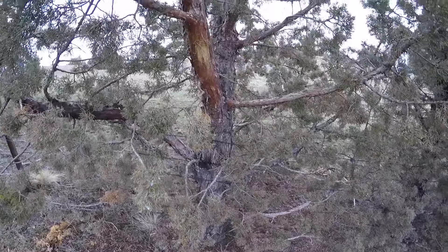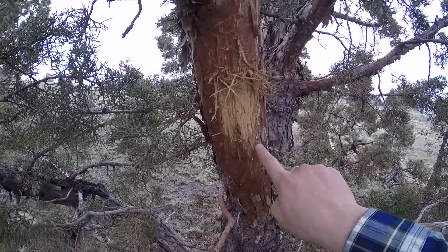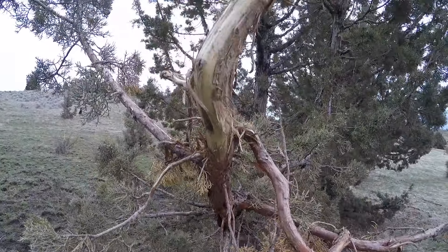I know there was elk or deer right here — you can see where they've been rubbing on the tree. If you look at this branch, this whole branch is all rubbed.